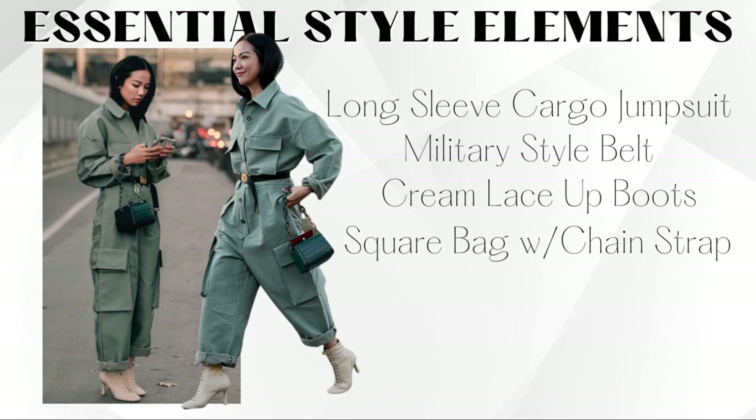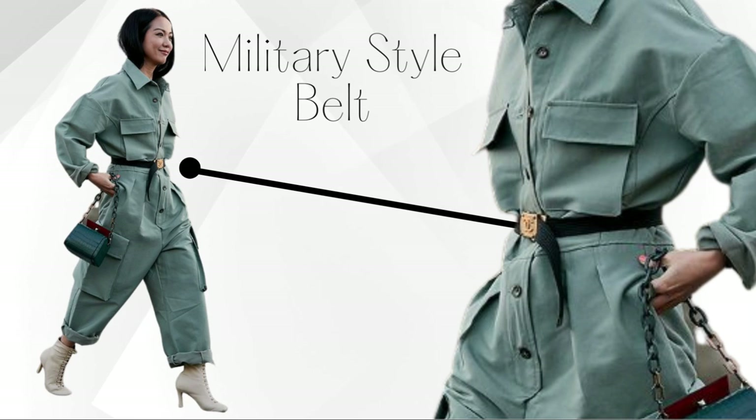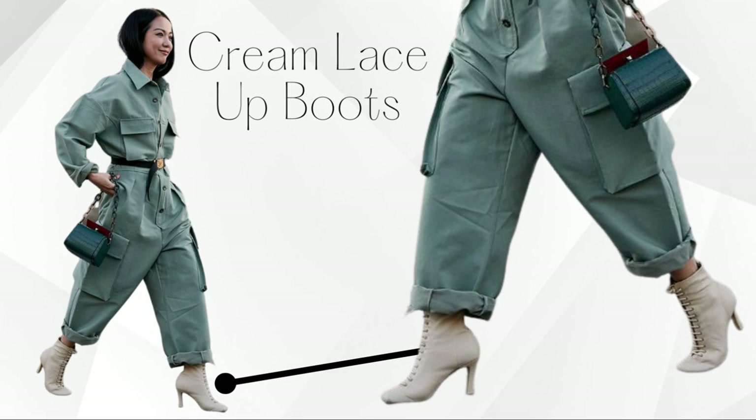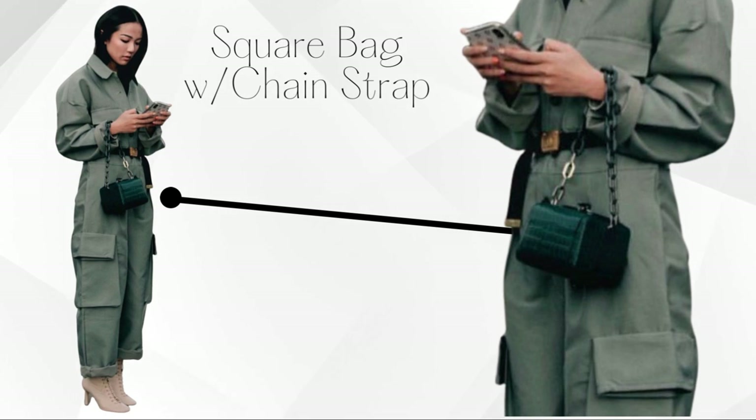Look 4 is one I've been saving on Pinterest — it's a long sleeve cargo jumpsuit in military-style sage green olive color. She has a military canvas belt hanging down, cream lace-up granny boots, a square bag with a chain detail. It all works together. I'm going to break it down and give you multiple options plus some color variation, so get your crayons and pencils ready.